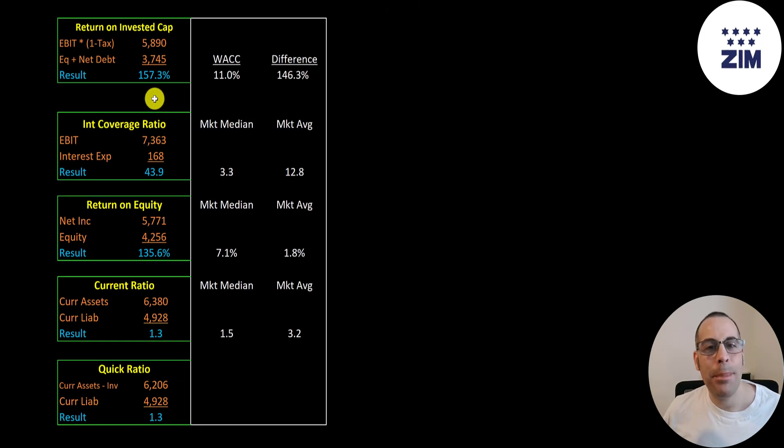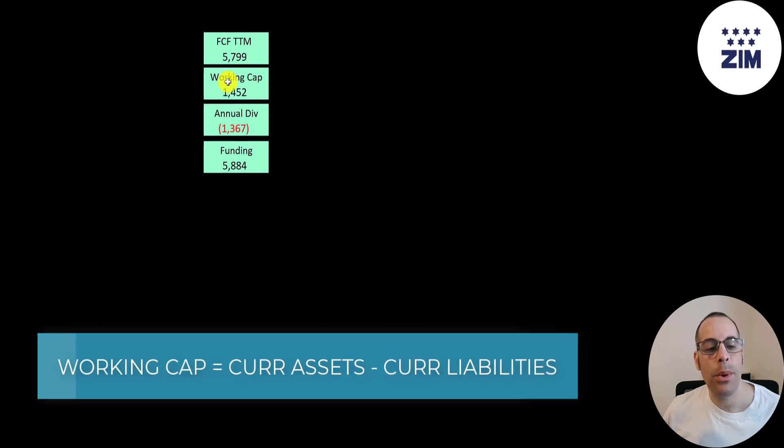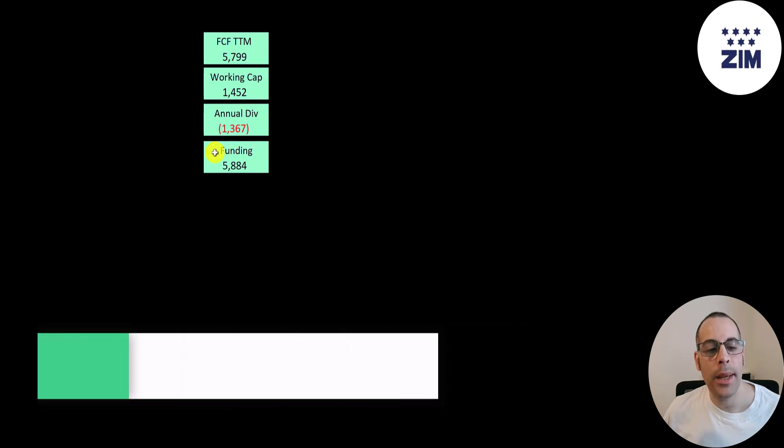Their return on invested capital is 157%. To calculate that, you take operating income or EBIT, multiply by one minus the tax rate, then divide by equity plus net debt, where net debt is debt minus cash. They can cover their interest payments 44 times. ROE is 136%. Their current ratio and quick ratio are both 1.3. They generated 5.8 billion of free cash flow in the trailing 12 months, have 1.5 billion of working capital, and pay out 1.4 billion in dividends — so the company is really well capitalized.